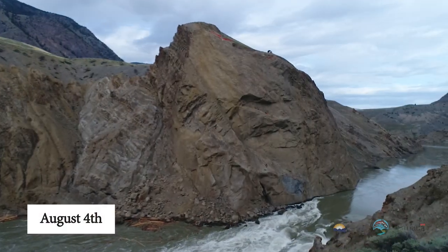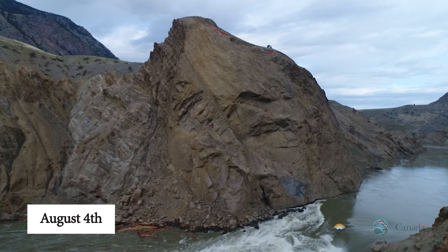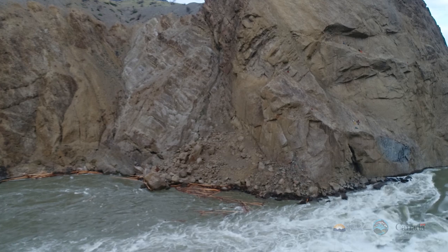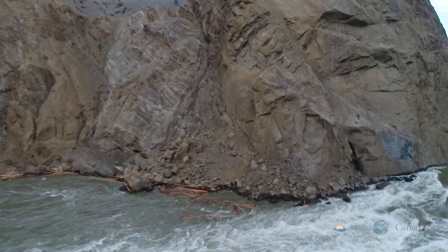August 4th: you can see the scalar staging area on top of the cliff on the west side of the river. You can also see that though there remains woody debris in the eddy at the base of the slide on the west bank of the river, there's significantly less.